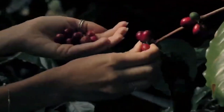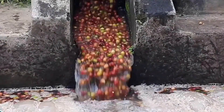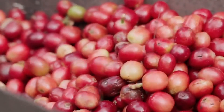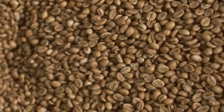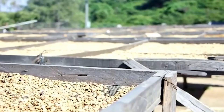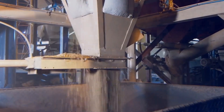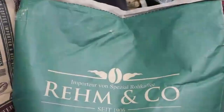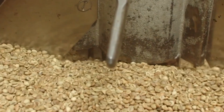Behind every cup poured in those 30,000 branches lies an orchestrated process of agricultural science, precision processing, and artisanal expertise. At the heart of it all is Hacienda Alsacea, Starbucks' flagship farm on the slopes of Costa Rica's Poas Volcano. Spread over 10 hectares, this farm serves as a living laboratory, where 30 researchers cultivate over 60 coffee varieties — from heirloom cultivars prized for brightness to disease-resistant hybrids engineered to withstand coffee rust fungus.